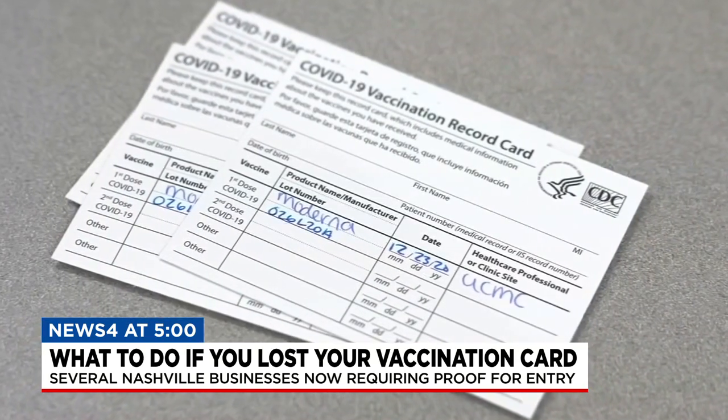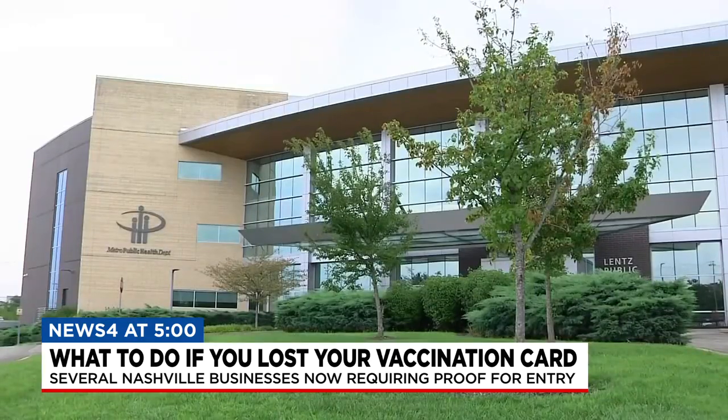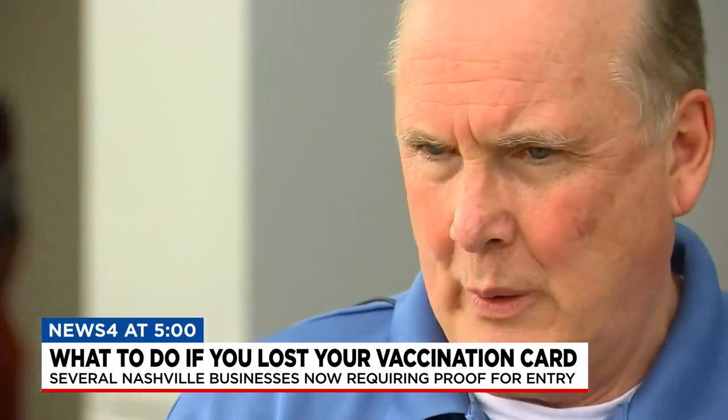If you misplaced your vaccination card, don't worry — there's a way to get it back. For example, if you got your shot at the Music City Center and you live in Davidson County, you can come here to Lentz and we'll give you another card. If you live in Sumner County, even though you got your shot at the Music City Center, you could still go to the Sumner County Health Department and get another card. It's not specific to where you got your shot — it's really more specific to the state's database system, which is based on where you live.